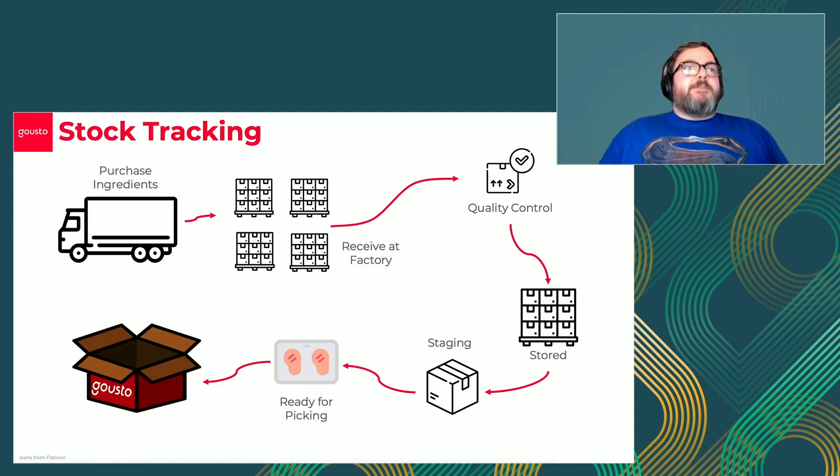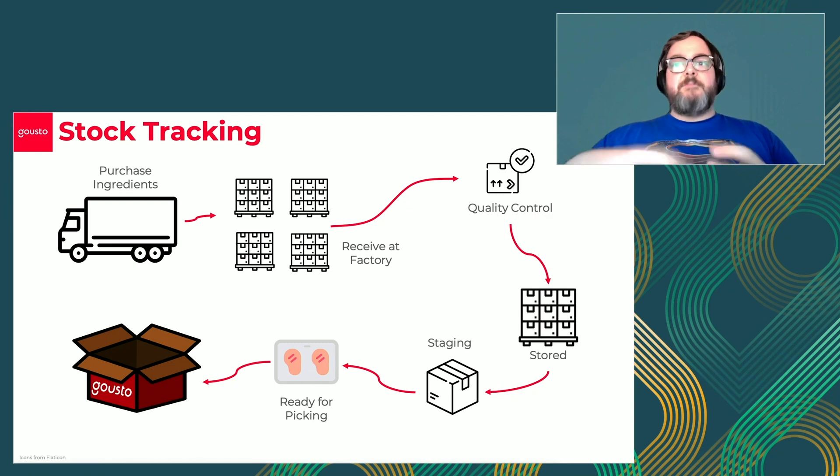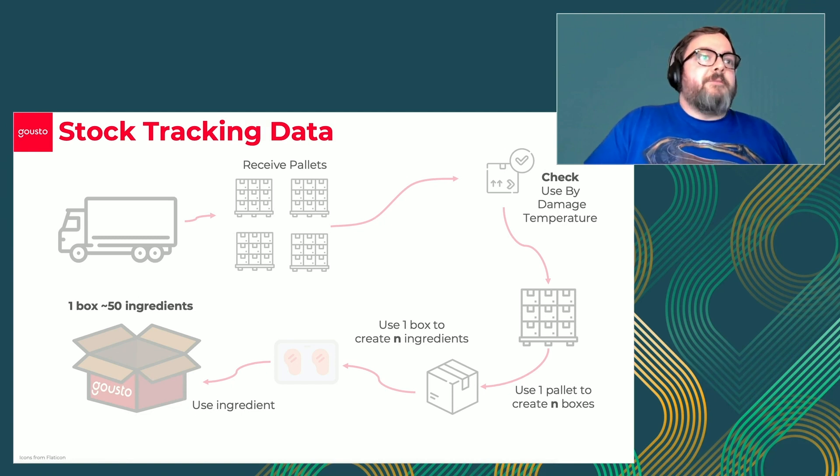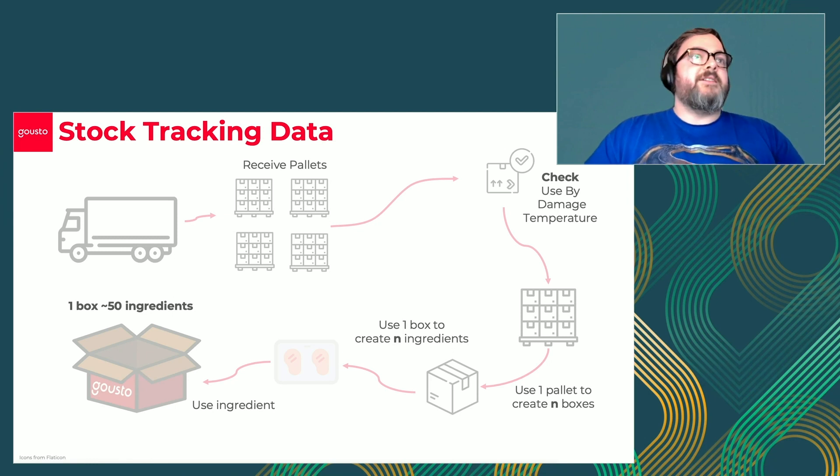What does stock performance actually mean? Our ingredients arrive on a lorry in a bunch of pallets. Those pallets are received, quality checked, and checked for food safety. They're then either stored or staged or both - pallets are stored as boxes, and broken down even further to individual ingredients. Those individual ingredients then go into the box. So that generates a lot of events for our system to try and track. Each time we break something down from one to many, we do various quality control checks, generating a huge amount of data for us to keep track of.